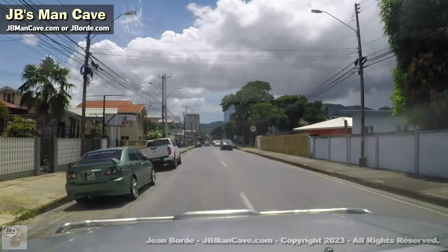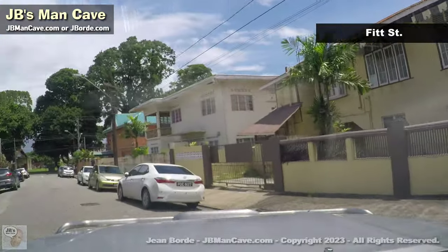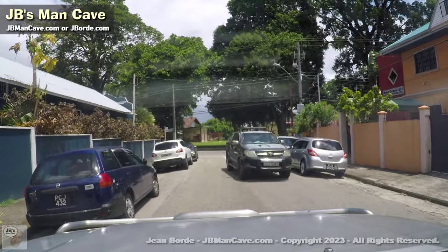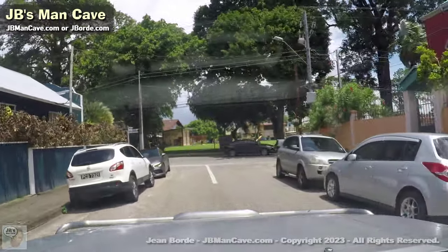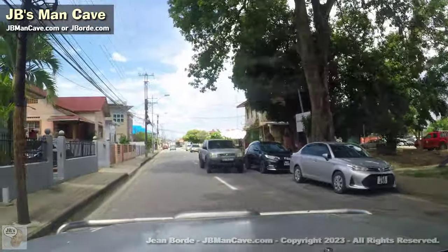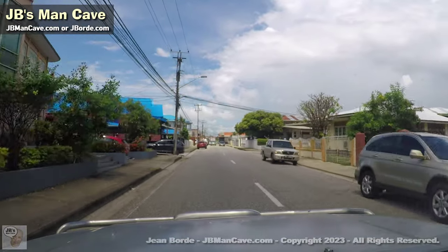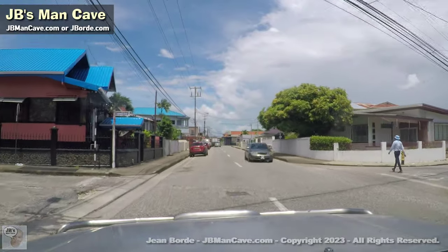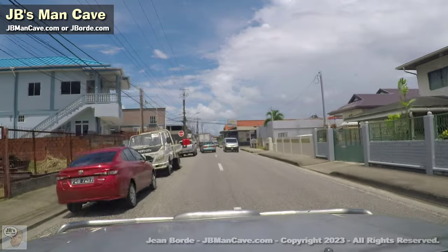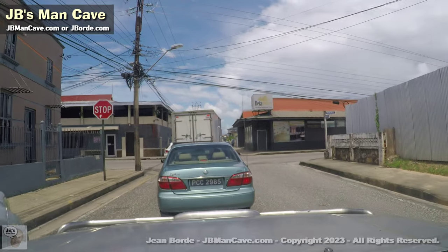I'm going to turn left here and head back. This place on the right — that's the Woodbrook Centre, which has an infamy of its own, because a house was on fire about two houses away from it, the house burned down, and Woodbrook Fire Station couldn't put it out. I can't remember all the circumstances — whether they didn't have water or whatever — but still.